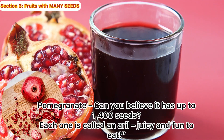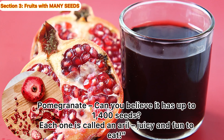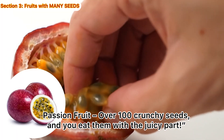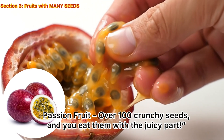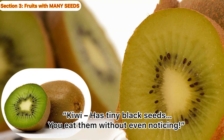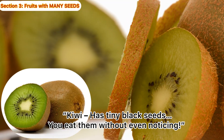Pomegranate! Can you believe it has up to 1,400 seeds? Each one is called an arrow — juicy and fun to eat. Passion fruit! Over 100 crunchy seeds, and you eat them with the juicy part. Kiwi! Has tiny black seeds. You eat them without even noticing.